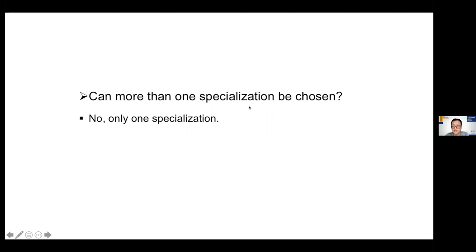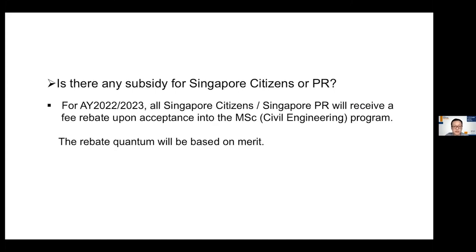Is there any subsidy for Singapore citizens or permanent residents? For academic year 2022–2023, all Singapore citizens or Singapore PRs will receive a fee rebate upon acceptance into the MSc program. The rebate quantum will be based on merit.